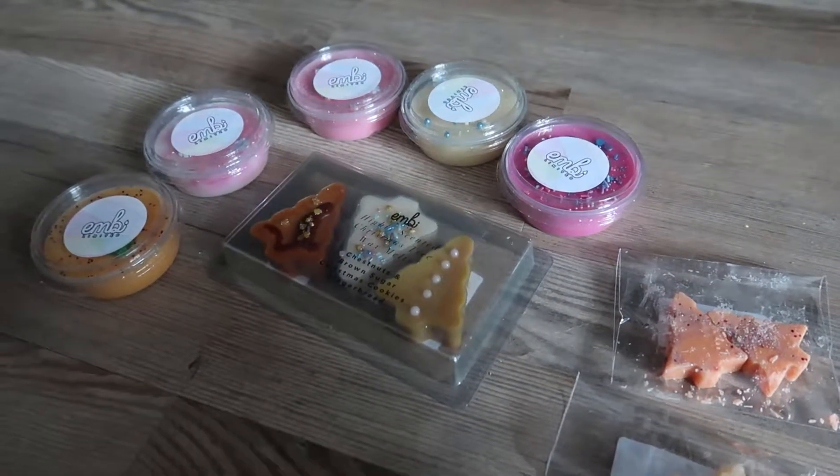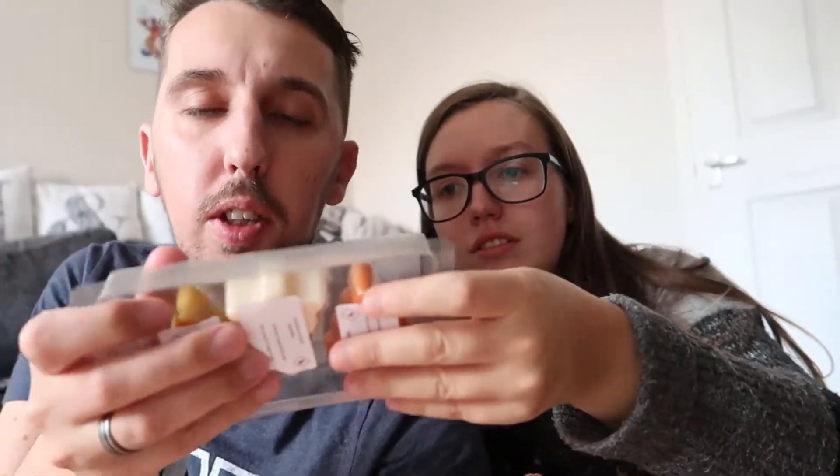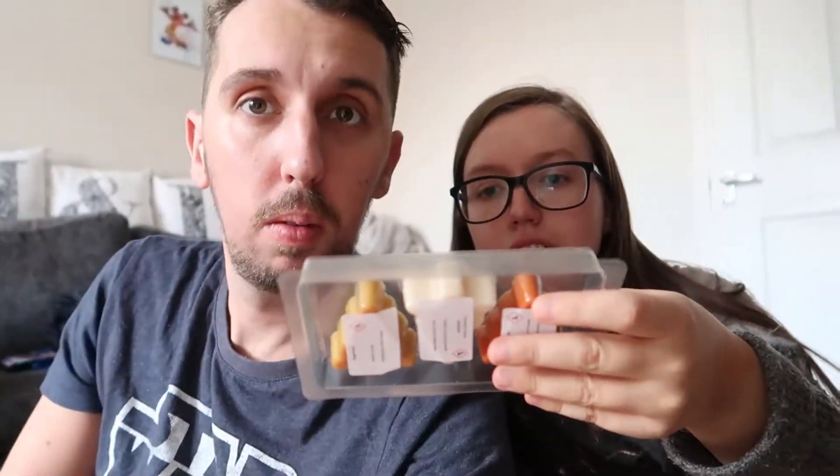First up are the trio of Christmas trees — you can get these in quite a few different smells, but the pack chosen has chestnuts and brown sugar, Christmas cookies, and gingerbread, because that's just Christmas in a box. These are slightly smaller than the shot pots, so she'll probably use half at a time. Smelling the chestnuts and brown sugar — not a fan of that one. That one's Christmas cookies.